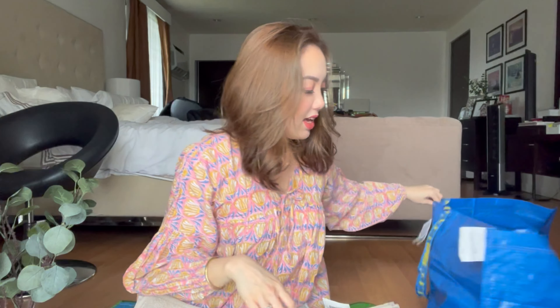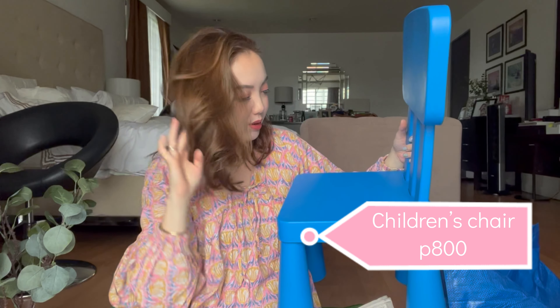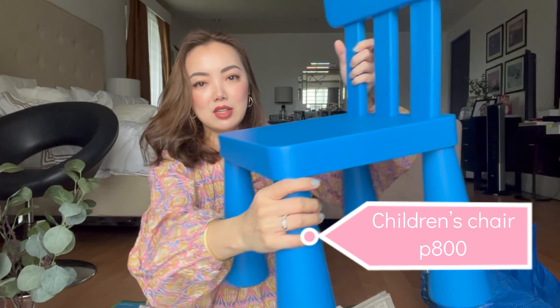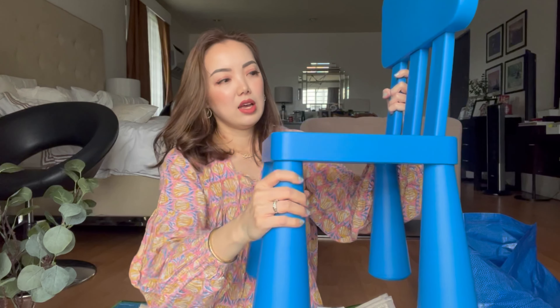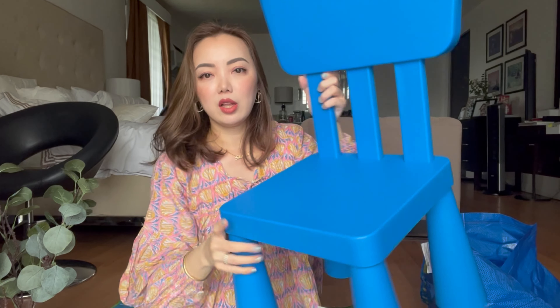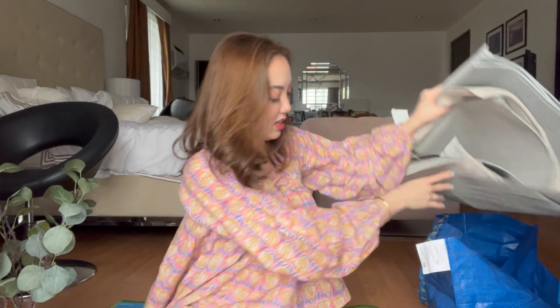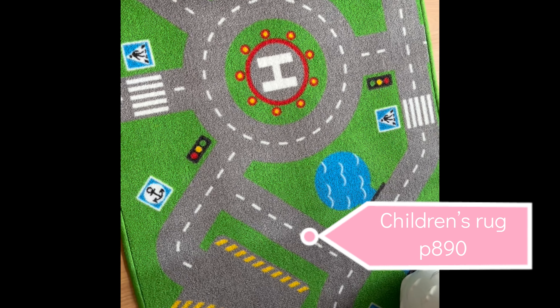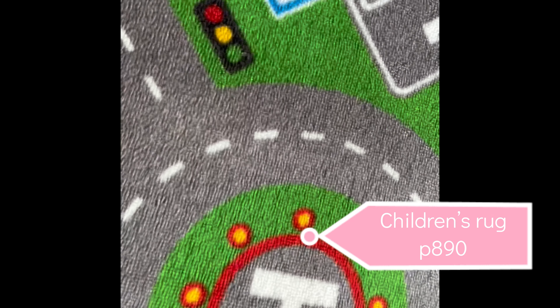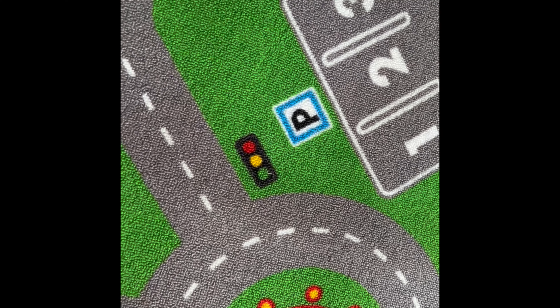I also got Riley a new chair since he loves blue — his old chair in the playroom is red. It's plastic but very sturdy, and the seat and back are wide. He really loves it. I also got him this floor rug — the one I'm sitting on right now. It has road and car prints on it, which is perfect since he loves playing with cars on the floor.